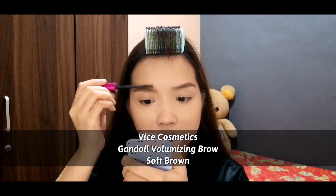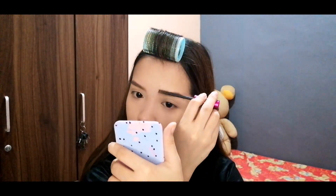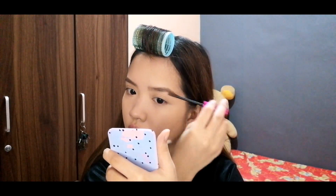After that, I'm using the Vice Cosmetics Ganda Volumizing Brow again, also in the shade Soft Brown, to set my brows in place.